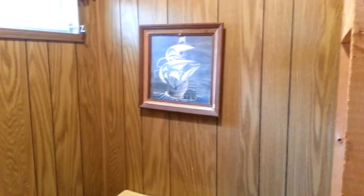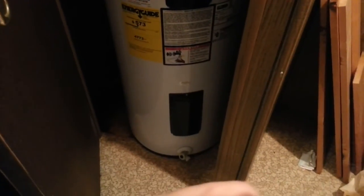Toilet, ship picture. This is a closet with the water — hot water heater. Brian just put that in today. This is all going to come out.